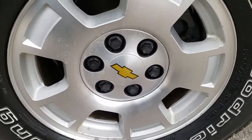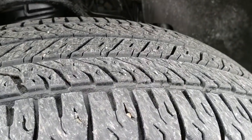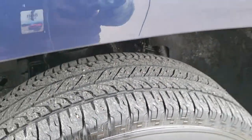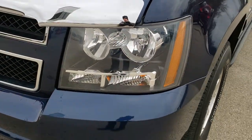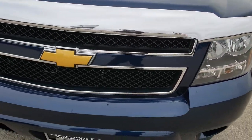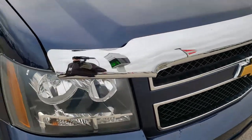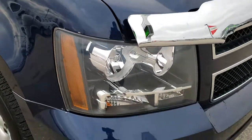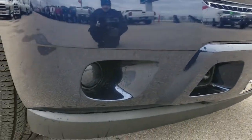Factory alloy rims on this one, BF Goodrich long trail 265/70R17 tires with right around half the tread left. I didn't see any major dents or dings on that front fender. Headlight lenses are nice and clear, as is the chrome trimmed bug guard. Grill is in nice condition as well. I didn't see any dents or dings on the hood, and the front bumper and lower valence all look really good on here.